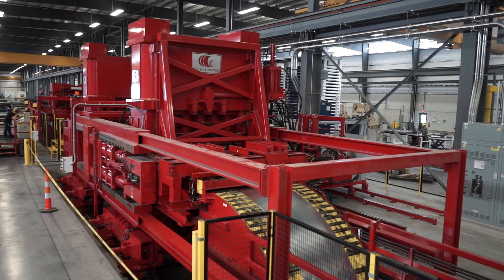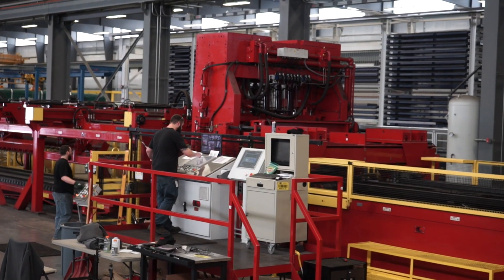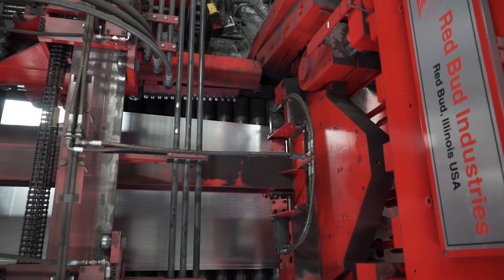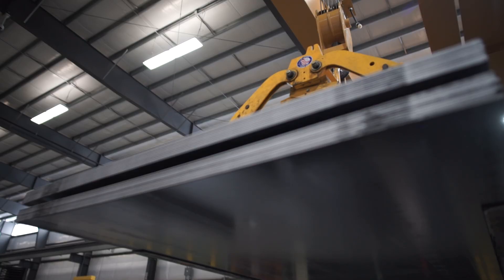We chose Redbud Industries because of their unparalleled reputation. We have decided on our Redbud Industries stretcher leveler because it's much more than just a piece of equipment. It has transformed our business. We see terrific opportunities in new markets where we can process higher strength, thicker material.